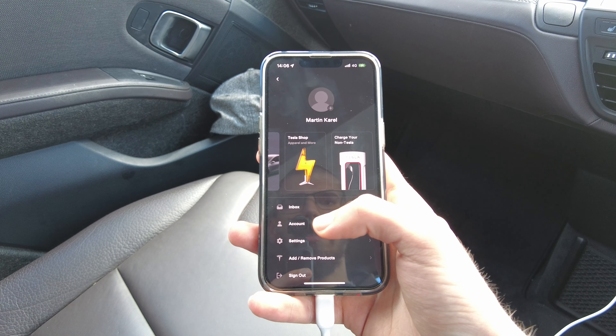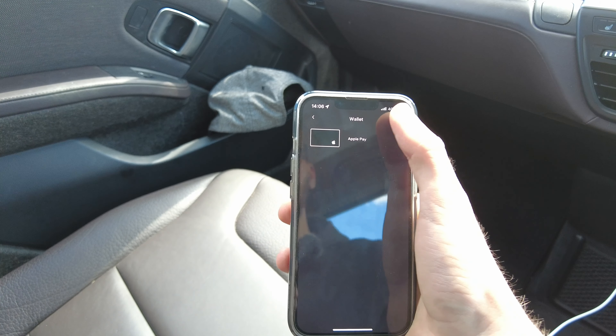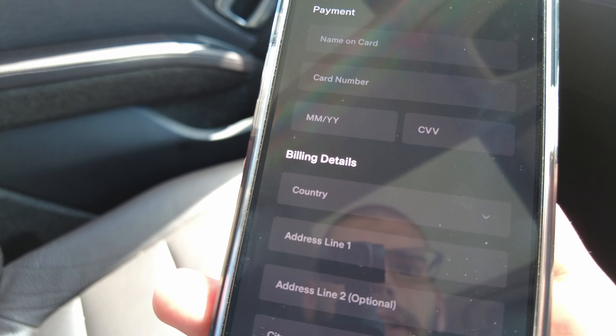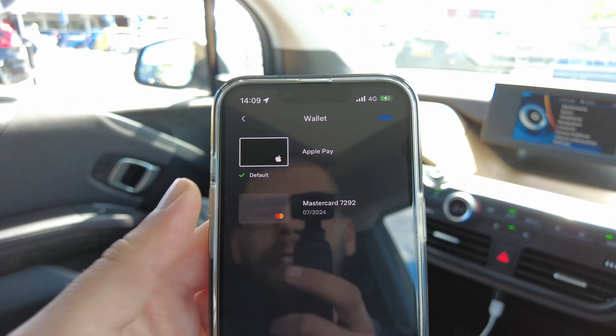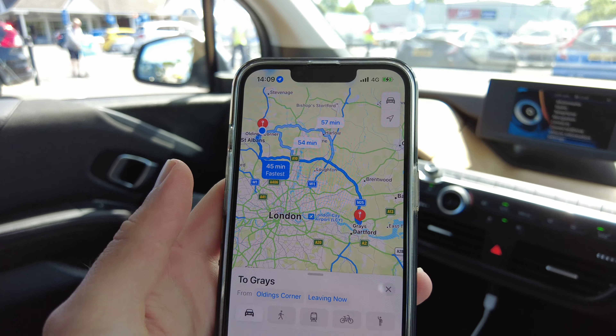To do that, I go into the account section, then wallets, and add payment methods. I will use the company card in this case. Excellent, that's done — was pretty straightforward. So now back to the maps and I am ready to go.